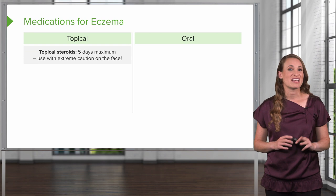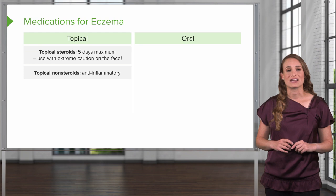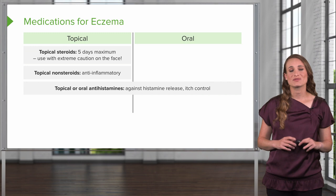How do we manage eczema? First, we use topical steroids — there's a five-day maximum if at all, and you want to use with extreme caution on the face because these topical steroids thin and discolor the skin. You can use anti-inflammatory topical medications. Antihistamines can be used either topically or orally, and this helps with the histamine release and itch control.